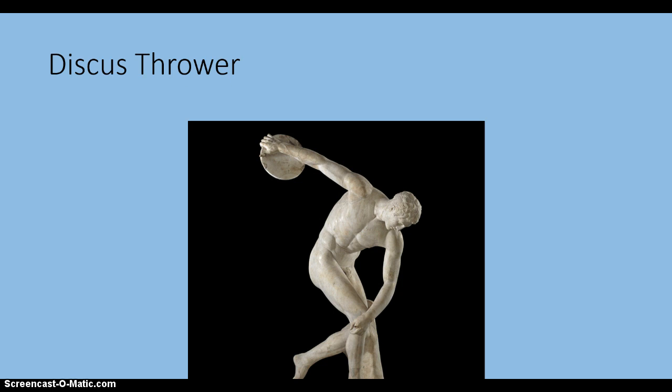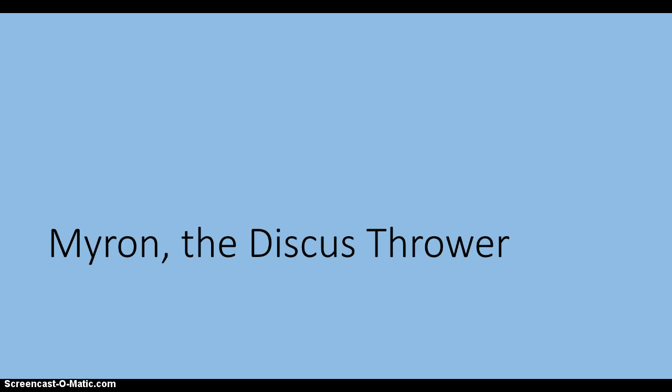Here is one of the great Greek sculptures. It's called the Discus Thrower and was developed by the sculptor Myron. It shows an athlete at the moment before his supreme effort, so he would appear ready and in self-control.